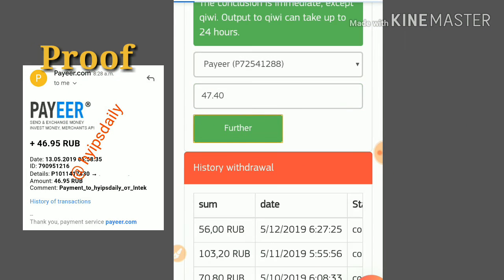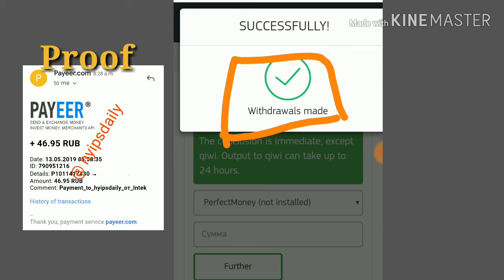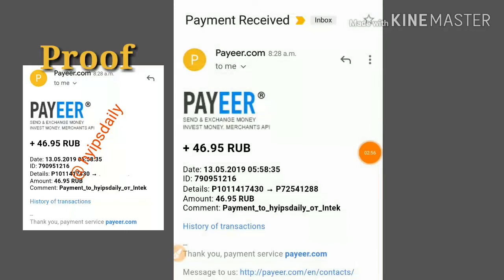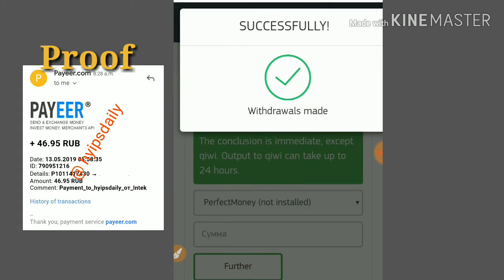I click to confirm my withdrawal — and it was successful! You can see here I received a message: 'Withdrawal made.' I will now receive an email. Yes, I just got paid from this site — this site is paying.